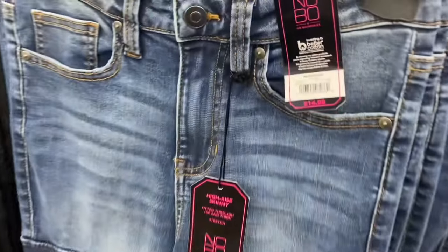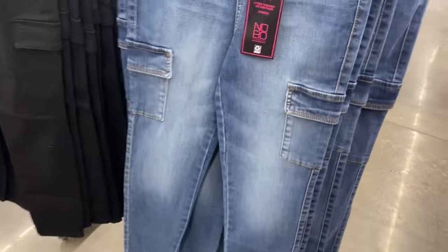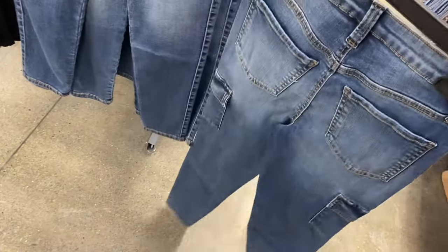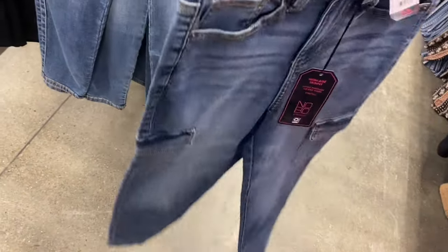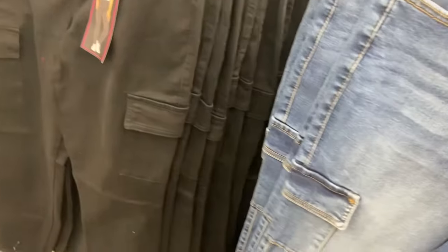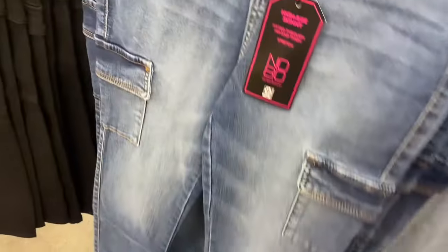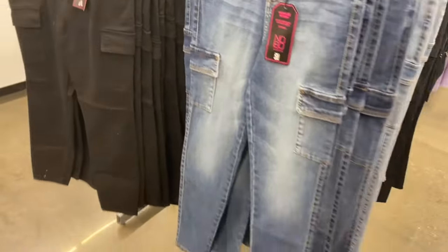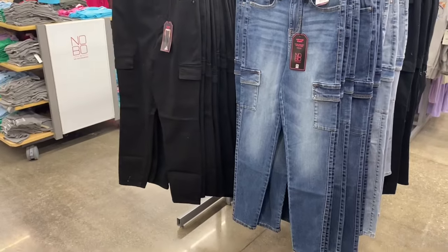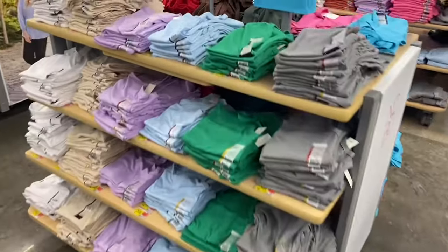These No Boundaries cargo skinny jeans are so cool for $14.98 — I'm tempted to buy them. Cargo skinny style is super popular right now, not just at Walmart but at JCPenney, Kohl's, and other stores. You can get them in black too. They had a green version in the fall but that's gone now.